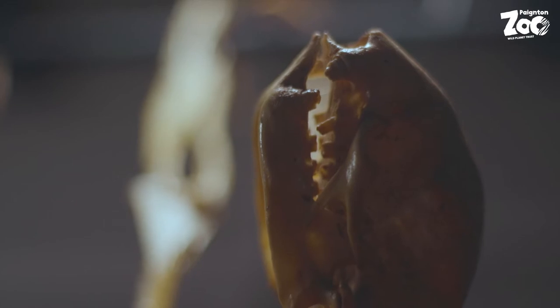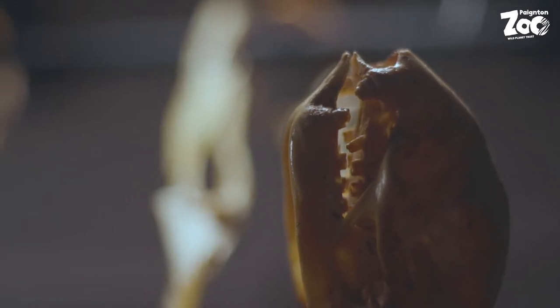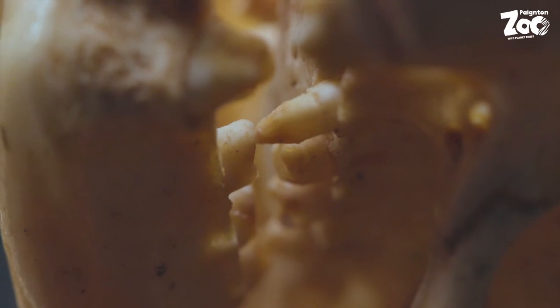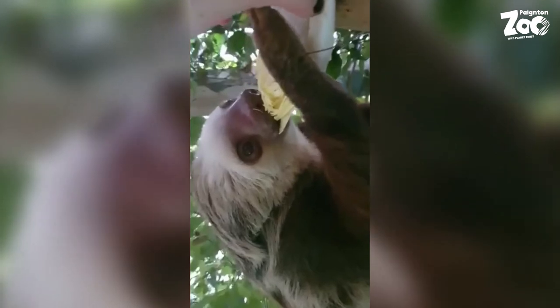A quick look inside the mouth of a sloth shows that they've got no cutting teeth at the front of their mouth, but they do have chewing teeth at the back. So whether it's Roxy and Haydar at Newquay Zoo eating leafy greens or a wild sloth chewing on the leaves of a tree, those sloths will pluck the leaves with their tough lips and then chew them at the back of their mouth before passing the food down into their gut.